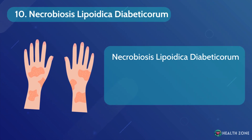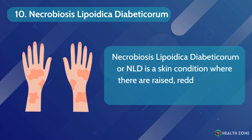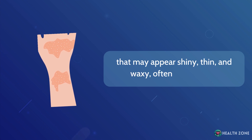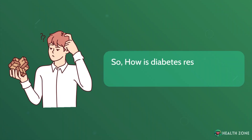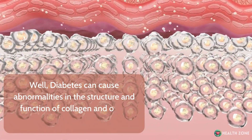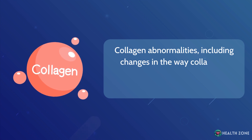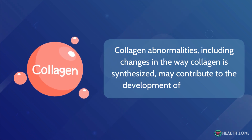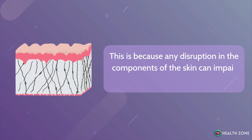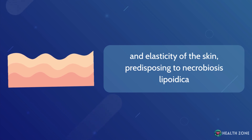Necrobiosis lipoidica diabeticorum, or NLD, is a skin condition where there are raised, reddish-yellow patches that may appear shiny, thin, and waxy, often on the shins. Diabetes can cause abnormalities in the structure and function of collagen and other components of the skin. Collagen abnormalities, including changes in the way collagen is synthesized, may contribute to the development of NLD lesions. Any disruption in the components of the skin can impair the integrity and elasticity of the skin, predisposing to necrobiosis lipoidica.